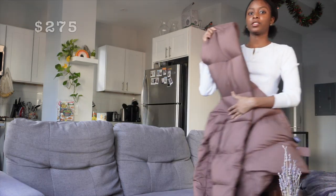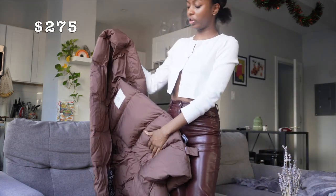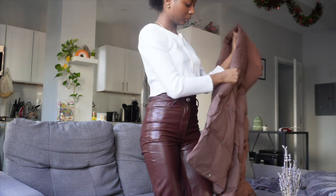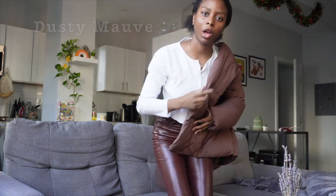Today I'm going to review some of Aritzia's popular winter coats — the Duvet Puffer Short versus the Mega Puff versus the Super Puff regular. Let's see which one's better, which one's worth it, and which one's my favorite. I'm going to start with the Duvet Puffer because this is the one I actually have. My friends have the other ones.